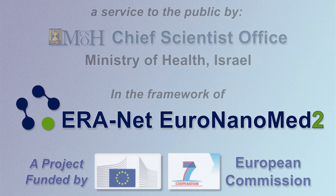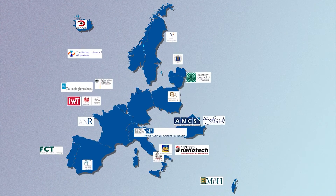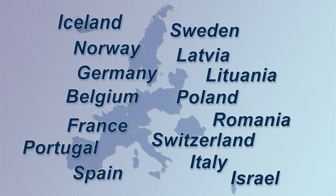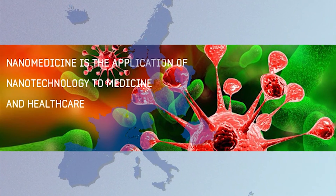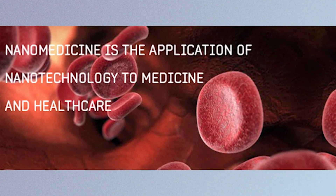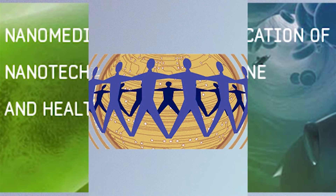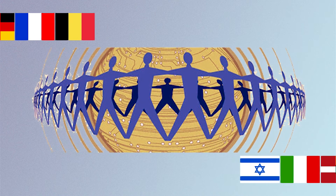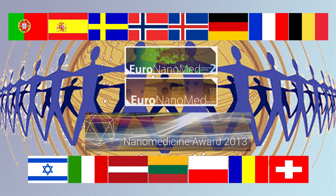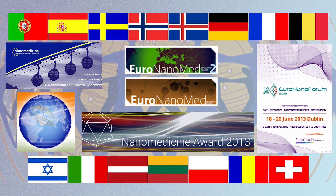IRANET Euronanomed 2, which is funded within the Seventh Framework Programme of the European Commission, is a network of 20 funding organizations from 17 countries and regions across European and associated states. We aim at coordinating national and regional research programs on nanomedicine — a field that takes advantage of the physical, chemical, and biochemical properties of materials at the nanometer scale for diagnosis, treatment, and follow-up of diseases. The main activity of Euronanomed 2 is joint transnational calls for research proposals in nanomedicine, alongside supporting young researchers and organizing seminars and workshops on regulatory and safety issues of nanotechnology in medicine.